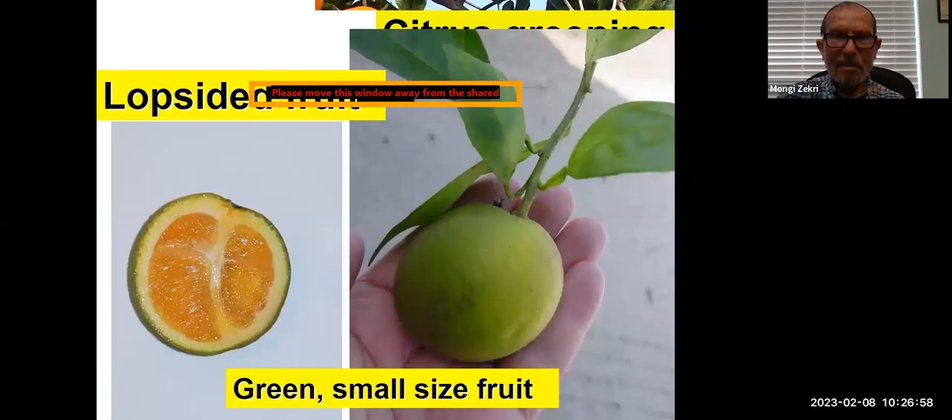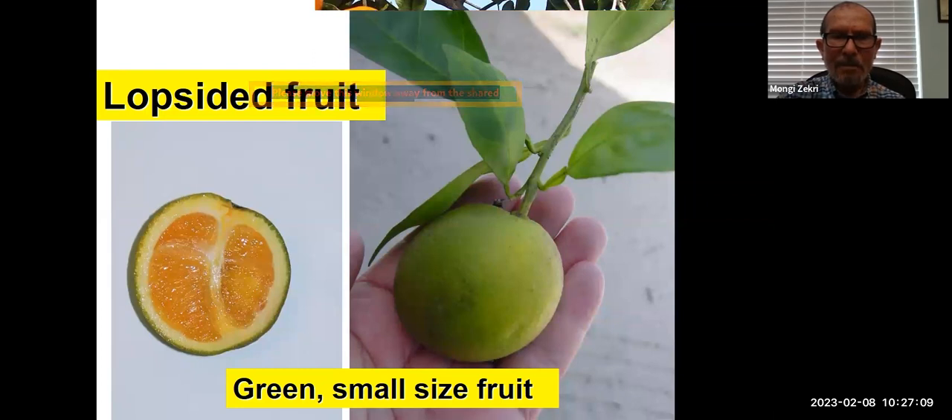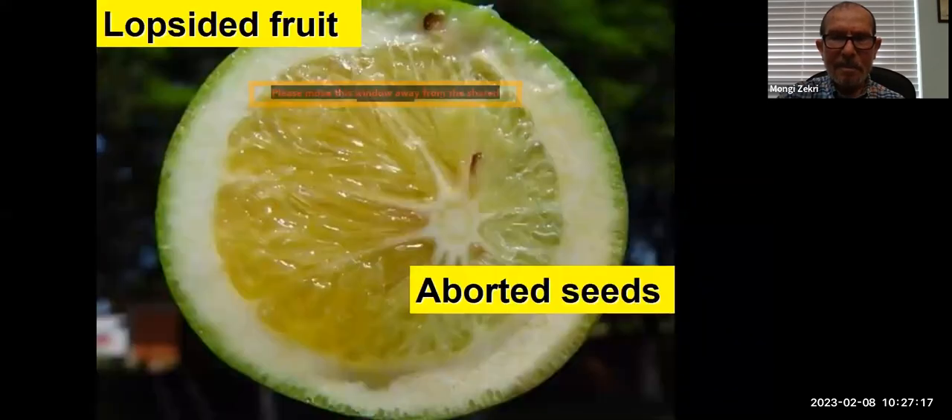Here is what we mean by lopsided fruit — some segments are smaller compared to other segments within the fruit, and again you see green fruit and small size of fruit because of the greening problem. Aborted seeds sometimes won't develop completely because of the infection from citrus greening.